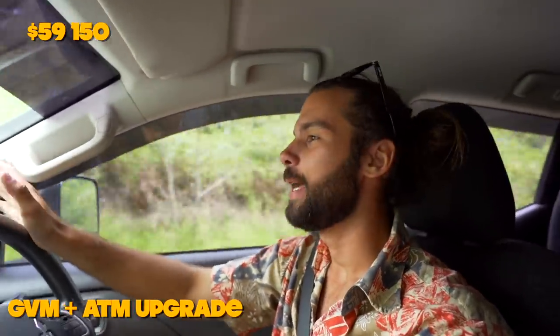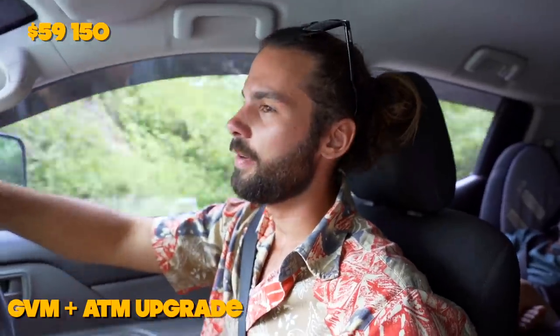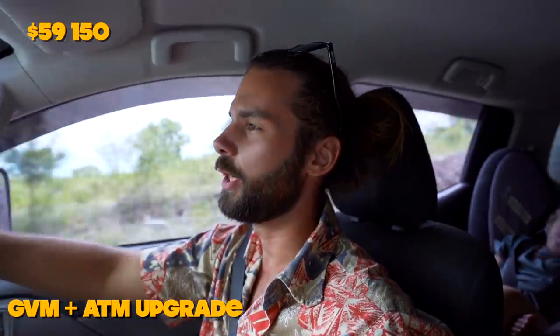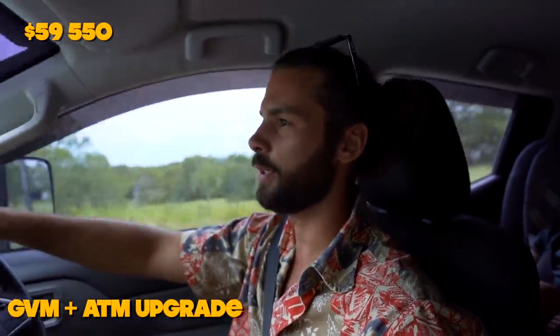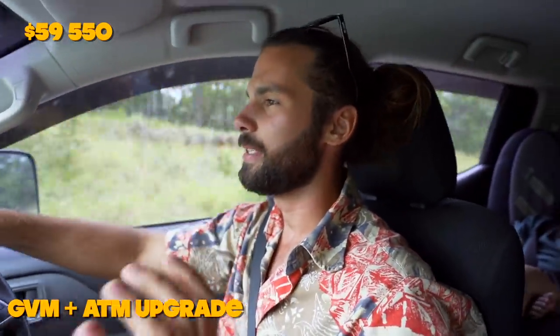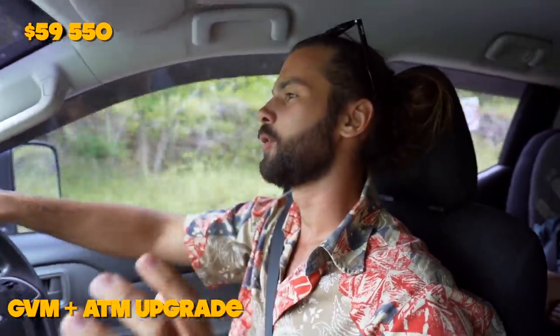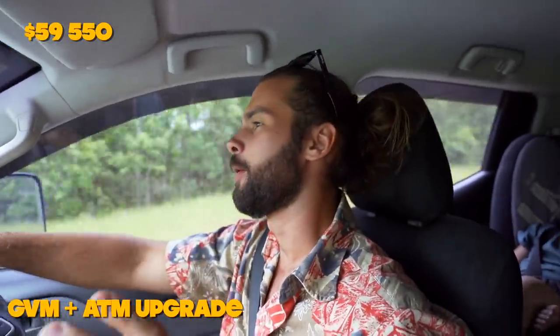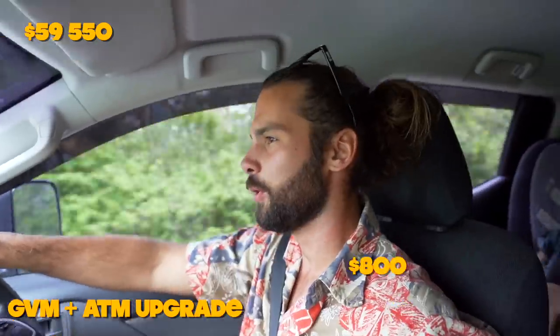GVM and ATM upgrades — the ATM of this caravan has been upgraded by 400 kilos, and that would cost around $400 to do depending on your caravan. And then the GVM upgrade — the suspension I've fitted to the car allows for the GVM of the vehicle to be upgraded by 10%. That's something you need to go through Outback Armour or your suspension supplier to do, and that would cost around $800.